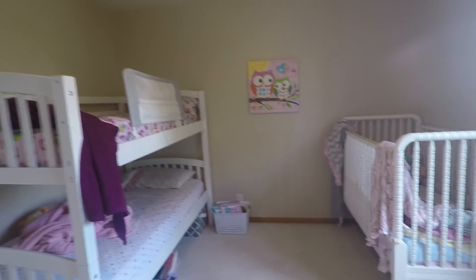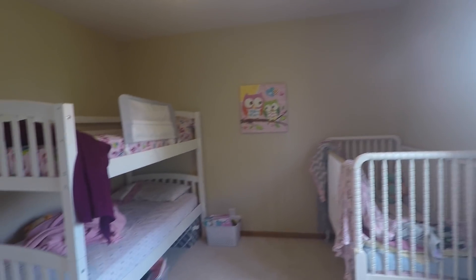I did a room tour of our boys' rooms last week, so I'll link that in the description box below if you want to check that out. Today I'm showing you our younger one's room — I keep saying little girl's room, but we have a boy sleeping in here right now, so it's not really a little girl's room. This room is in the process of being remodeled — actually, it hasn't even started yet.